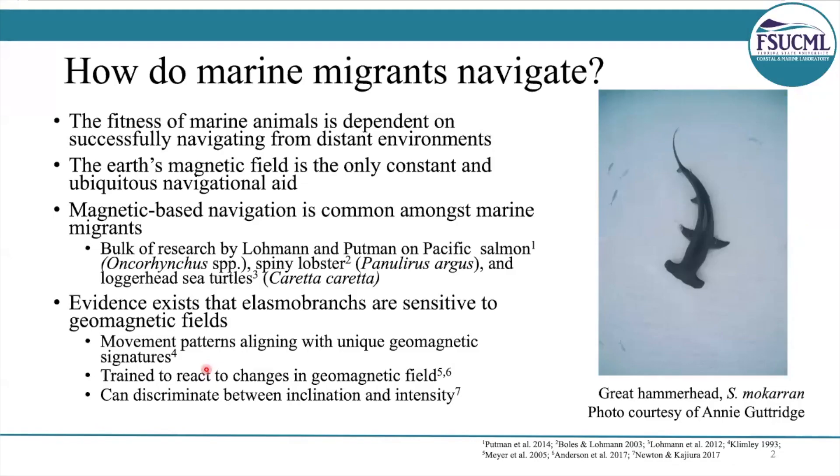So how do marine migrants navigate? The Earth's magnetic field is pretty much the only constant and ubiquitous navigational aid that's available to them. Magnetic-based navigation is pretty common amongst marine migrants, and there's substantial evidence that elasmobranchs are sensitive to geomagnetic fields. But until now, it's been unresolved if sharks use this ability for orientation and navigation. This is a really interesting question, because sharks routinely undergo long-distance migrations between the same locations, so our team wanted to assess if they used the Earth's magnetic field as a navigational aid.